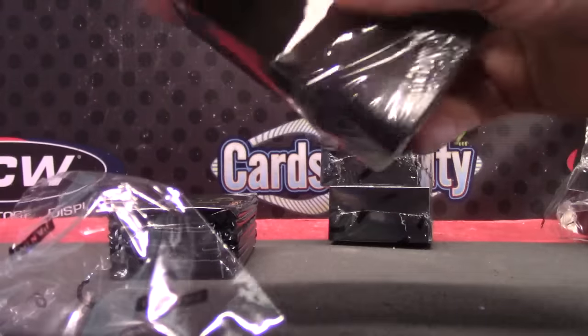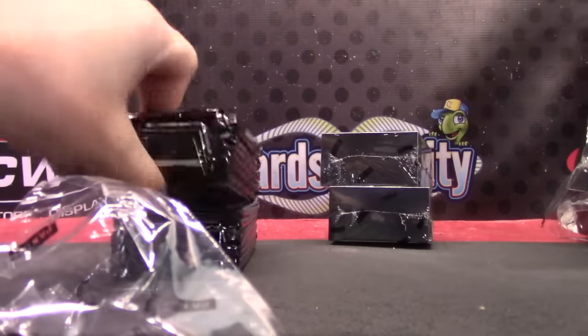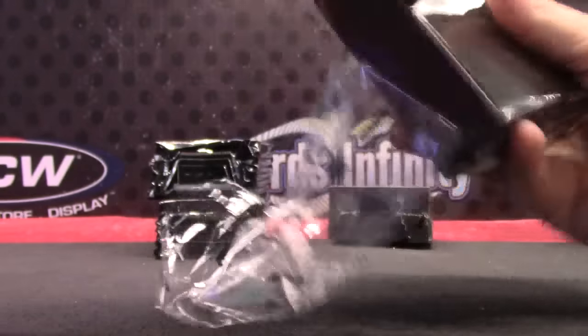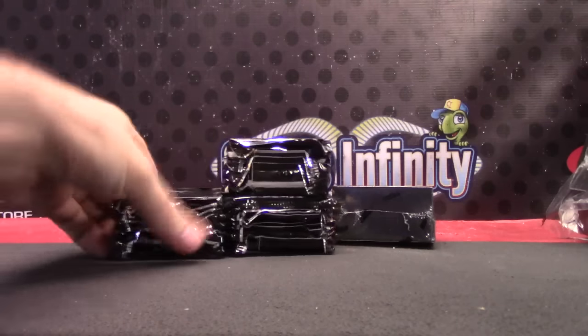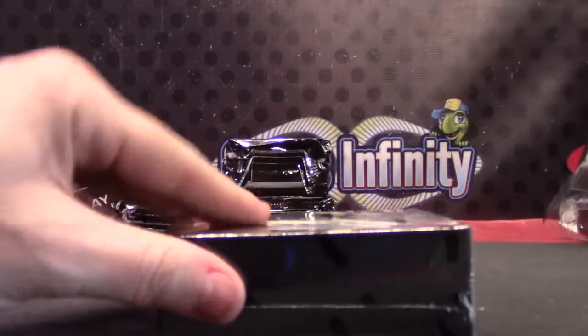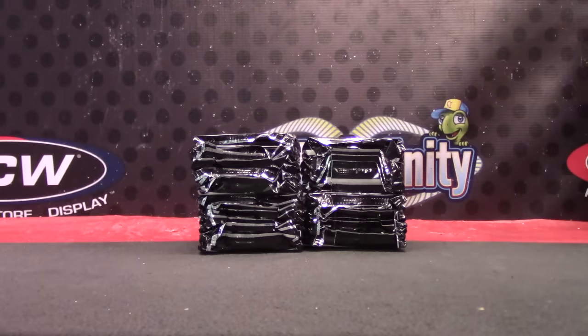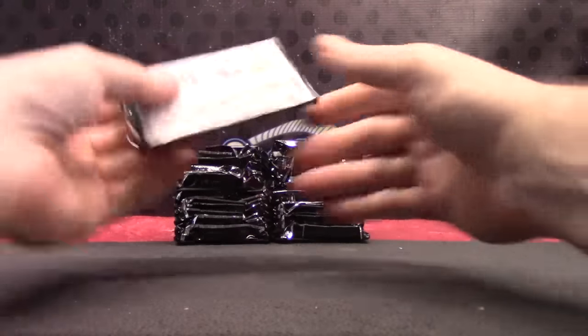Guys, I got in the new UFC Knockout product. I don't know if there are any UFC fans here, but the new Knockout came out today. FedEx just brought it in a little bit ago — Myra signed for it — directly from Tops.